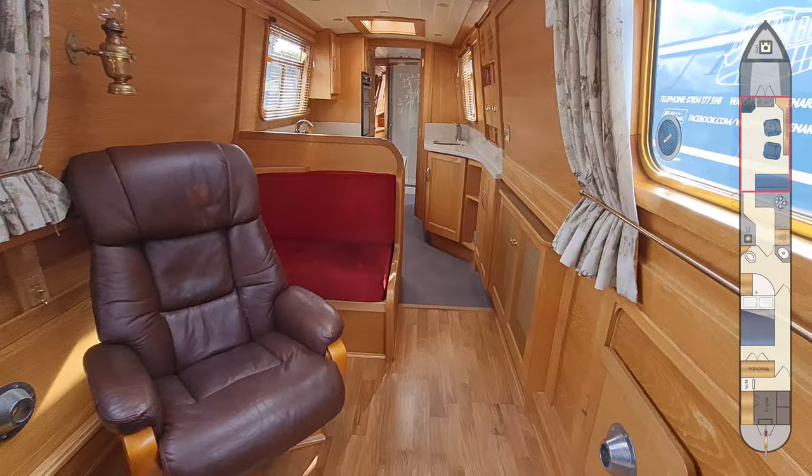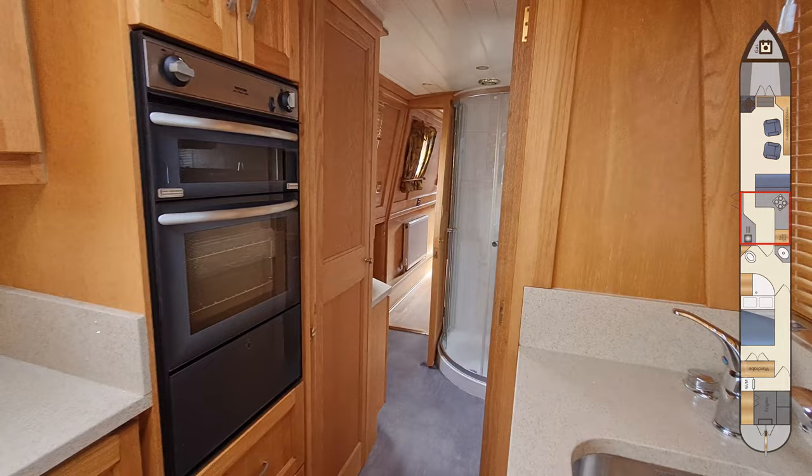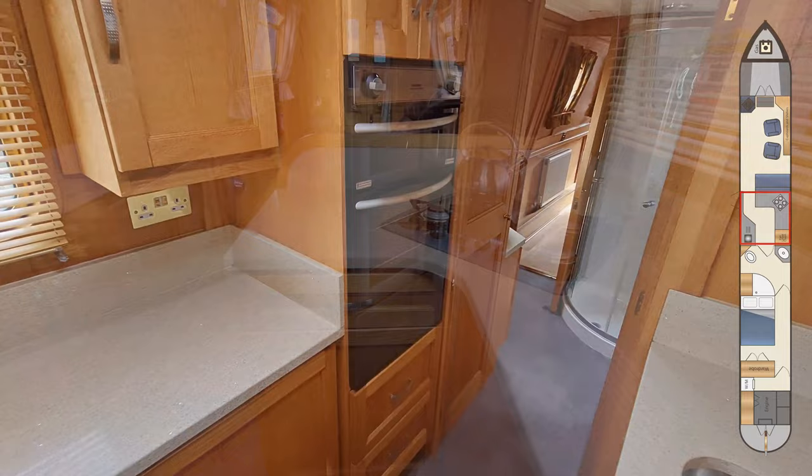We head now into the galley — it's a really lovely space. There are roof lights above letting lots of light in, the windows are opening, and on the port side there are side hatches. The worktops are all quartz and it's equipped with everything you would expect: a four-ring gas hob, a 12-volt fridge with an ice box, and an eye-level oven and grill.